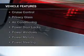The features include electric trunk, steering wheel controls, an adjustable tilt steering wheel, cruise control, privacy glass, air conditioning, power door locks, power windows, power mirrors, and power steering.